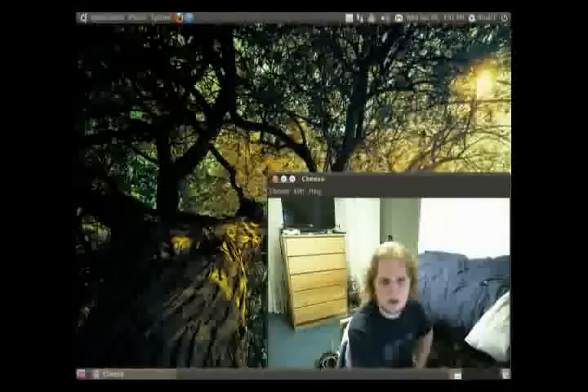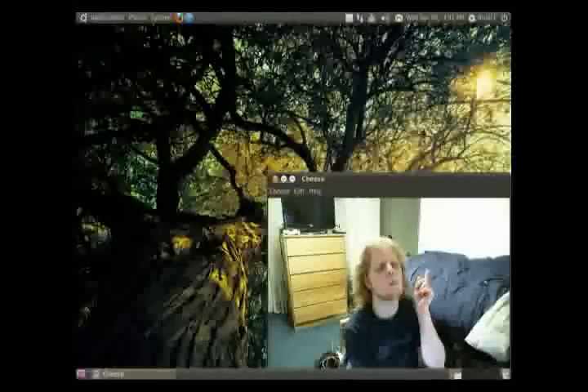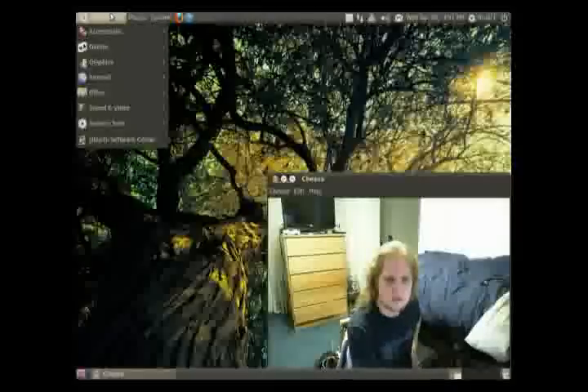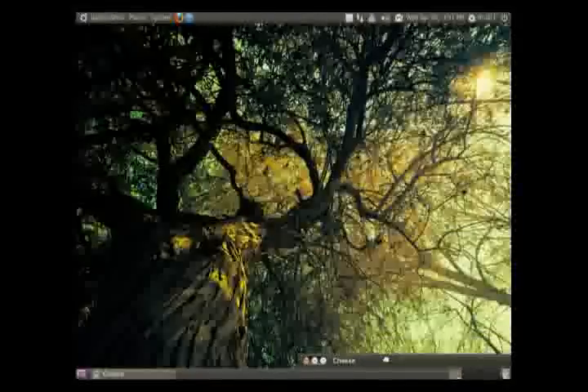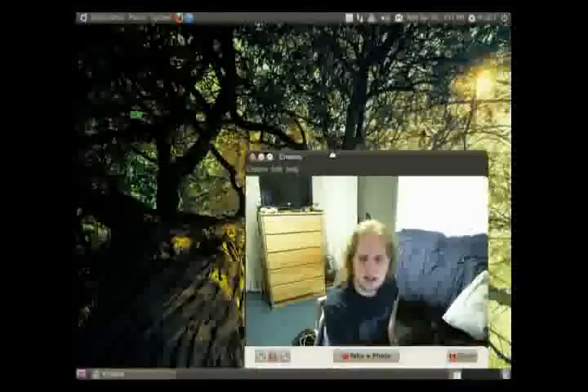As you can see I've got the Ubuntu 10.04 release candidate installed. It's out in one day! And I love the new backgrounds. Just look at this. That is sexy. I like the tree.